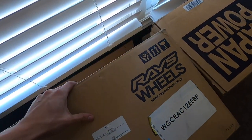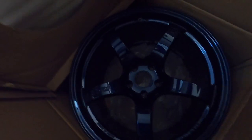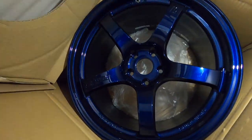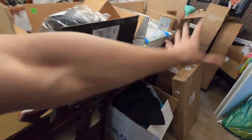They are Rays, but not just any Rays - they are Gram Lights, which means they're super light. I got the blue ones and the concave is insane. Look at that color - these things are absolutely nuts. Hopefully this looks pretty decent with the purple; I'm not quite sure. Got to get all this loaded up and take these to get mounted, then we'll put them on and slam the rear.